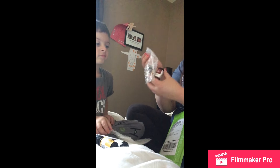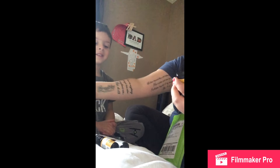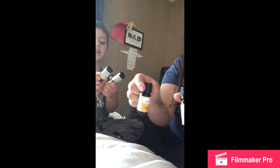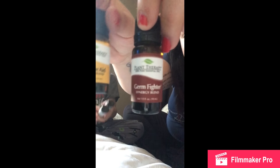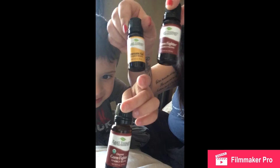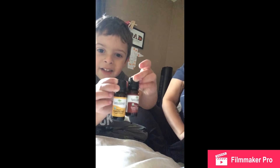And in this one, the second package, we got the same — except these are not the organic ones. Germ fighter and immune aid.